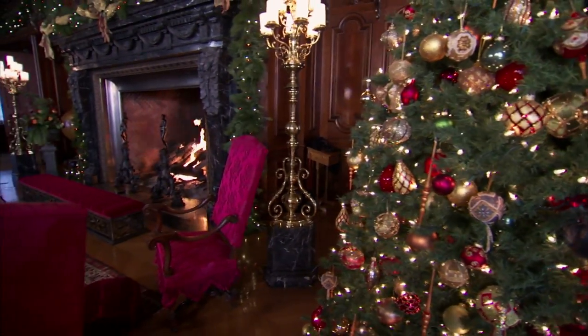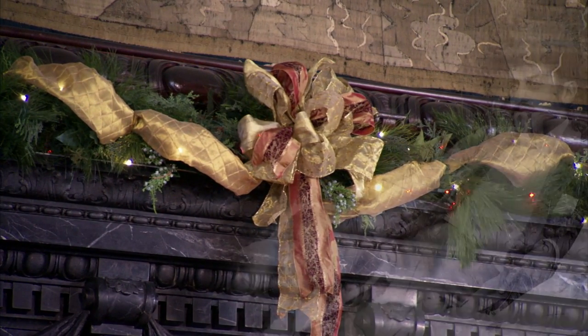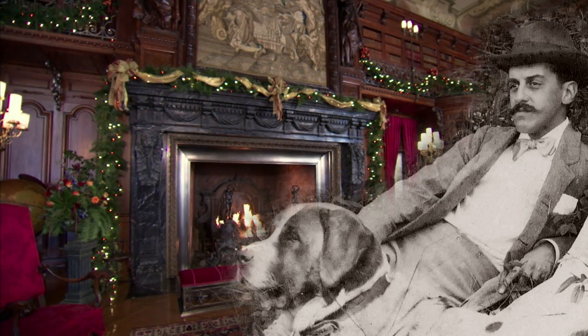The library was probably a little bit of an escape during the festivities of the holidays. I have this vision of George Vanderbilt and his dog Cedric snuggled up by the fire with a good book.